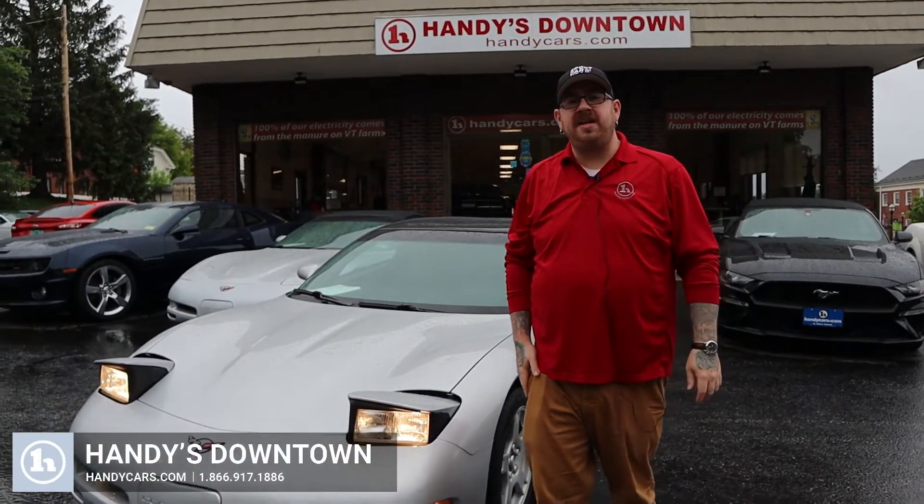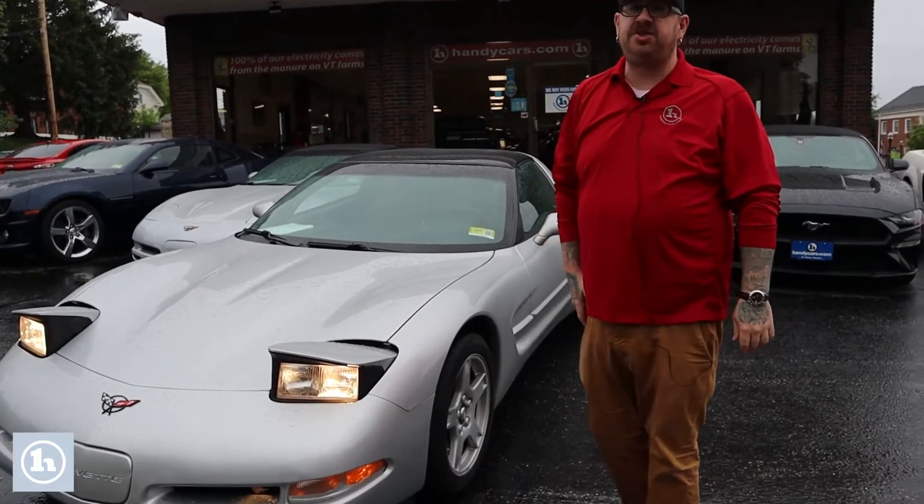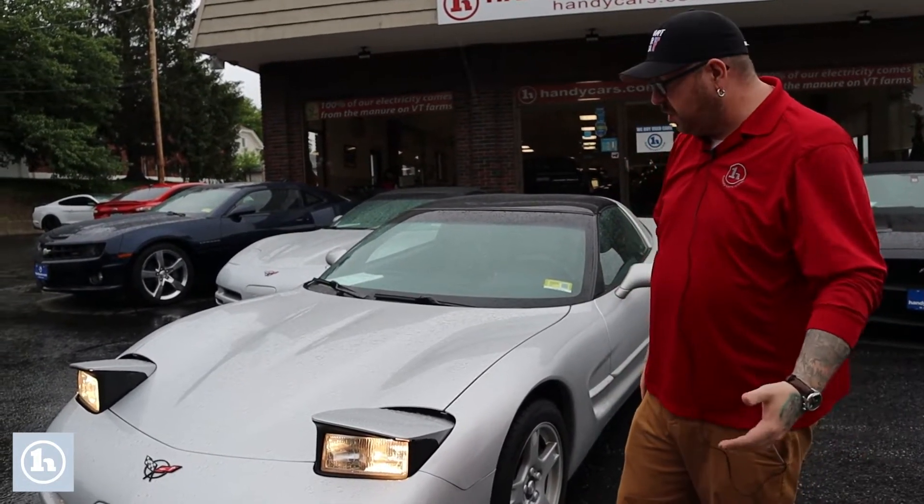Hello Mickey, Nick Lambert here from Handy's Downtown. Thank you so much for your inquiry on this beautiful 1997 Chevy Corvette that we have here. I just wanted to make a quick video to introduce myself and go over the car with you.